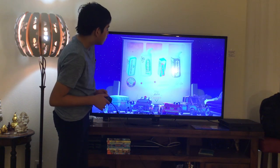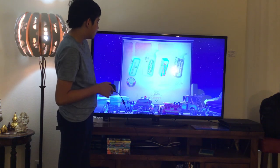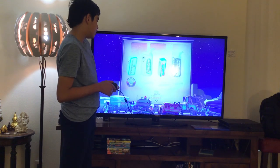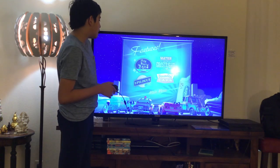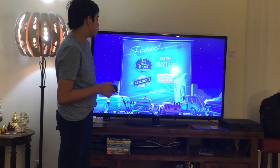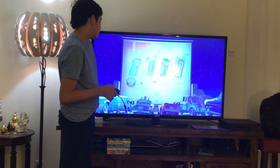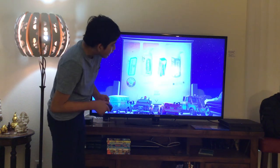Here we get Bonus Features. Let's have a look. Here we get HD content options and bounding cars. Here we get Car Finder Game and Setup.